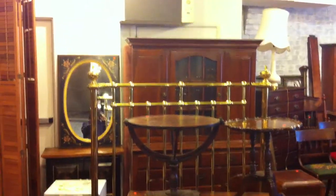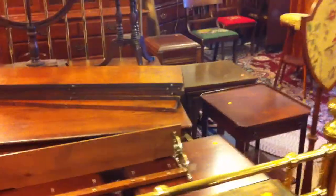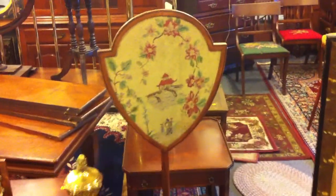Look at this great bed — just a super brass bed right there and a nice piece behind it as well. Some decorative furniture. There is some unusual pieces in this sale. Here's a great fire screen, a 19th century fire screen, all hand done — look at the stitching on that.